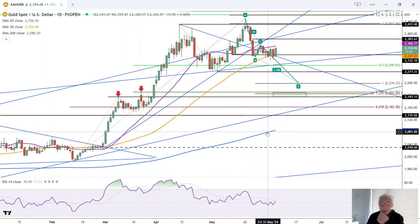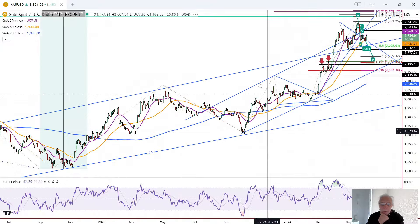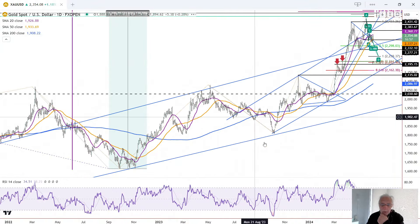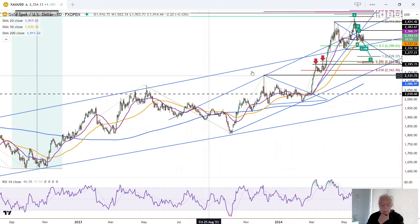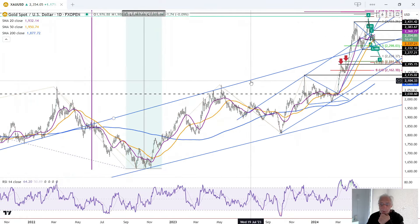Then it goes to new trend highs and can continue on its merry way. On the larger pattern, you can see we have a rising parallel trend channel — the top line and the bottom line. We broke out, pulled back, tested support. Broke out again, pulled back, tested support. And we continue to be above that long-term top channel line.